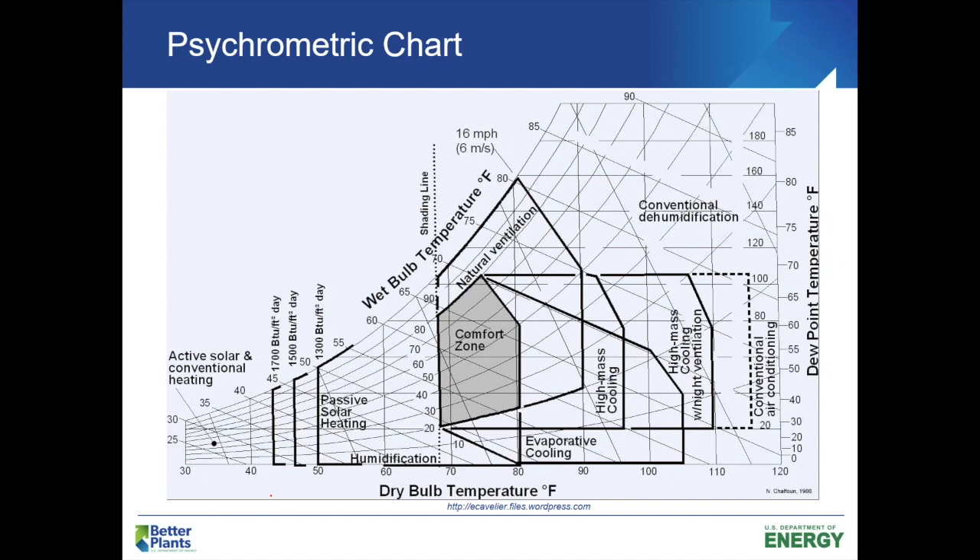Here's an example of a psychrometric chart, which tells us a lot of things about air. What I really want to point out is there's a comfort zone right in the middle. As long as our conditions are anywhere in there, for the most part we feel pretty comfortable. On the bottom axis is our dry-bulb temperature, and the swooping lines are relative humidity lines. They're showing 20% relative humidity on the bottom end and 80% on the top end. For the most part, if you can provide people with conditions in that comfort zone, they're going to be pretty comfortable.